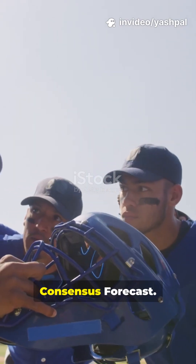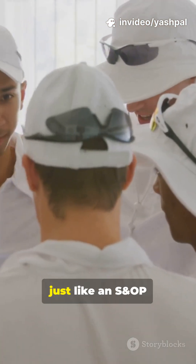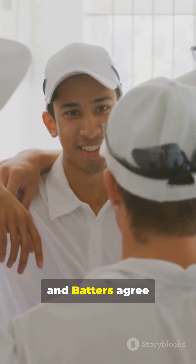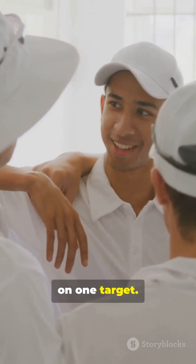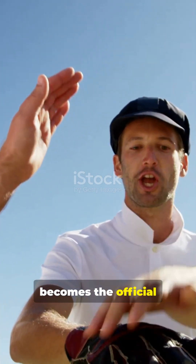Step 4, the consensus forecast. Finally, in a team huddle, just like an S&OP meeting, captain, coach, analyst, and batters agree on one target. That final aligned number, say 295, becomes the official game plan.